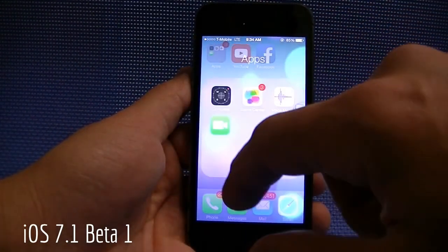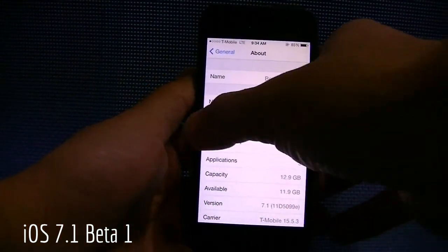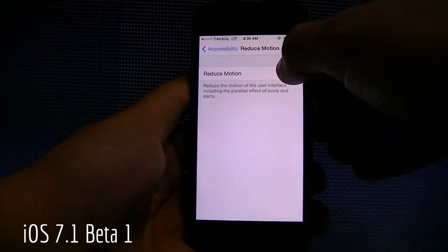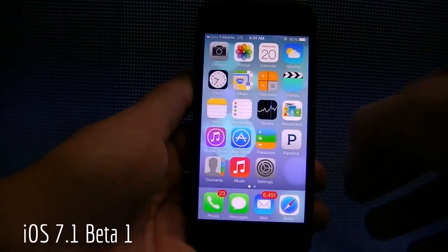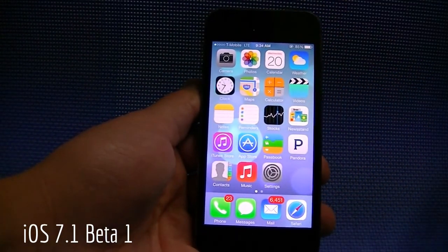One thing you're going to notice is that the animations here are gone. This was a feature that was present with 7.0.3 and above. So if you go to Settings, you have the swiping feature so you can swipe back in terms of the gestures. If you go to Reduce Motion and you actually turn it off, you can see now that the animations will come back, and then you also have that whole parallax effect here. You can see the dynamic wallpaper in the background.